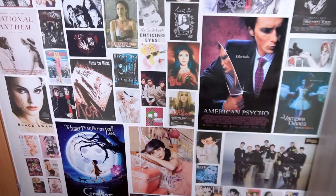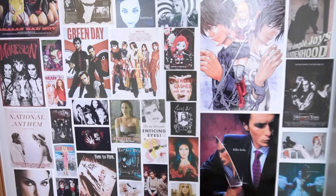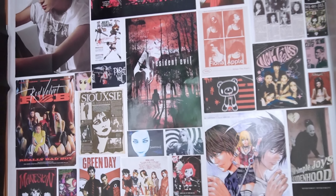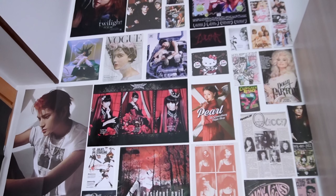On this wall I just have some of my favorite bands, groups, movies, and TV shows. They're all more dark-themed for the alternative wall thing that I'm going for. I just really like this area of my room — it's very cool looking.